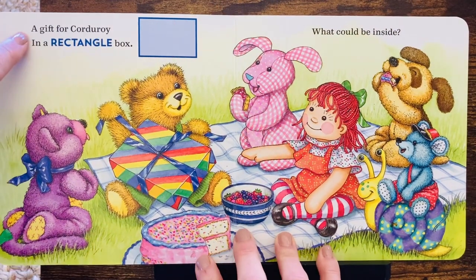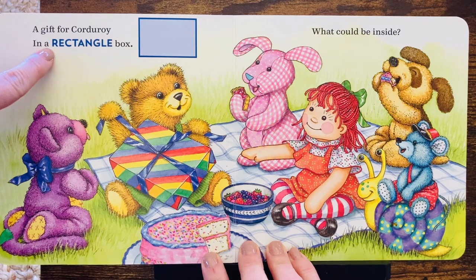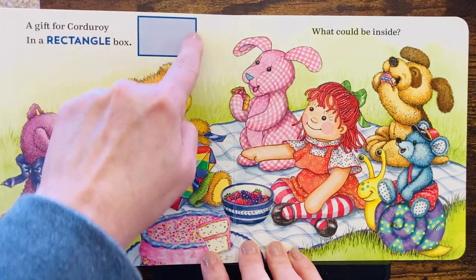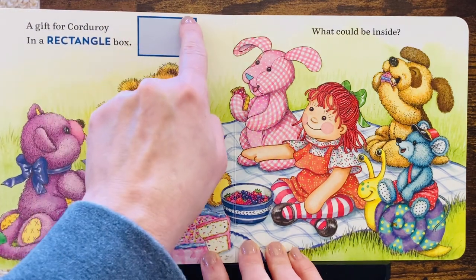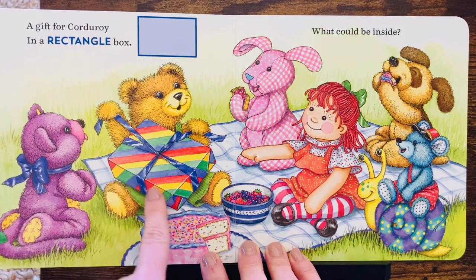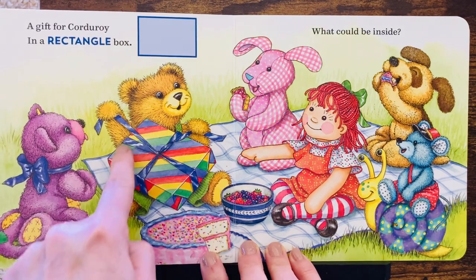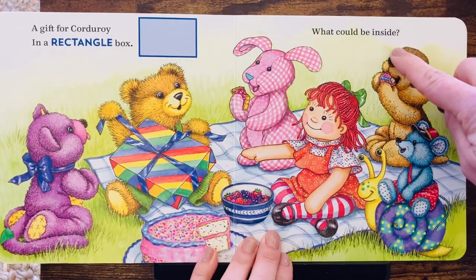A gift for Corduroy in a rectangle box. There's a rectangle. It's like a square, but it has two long sides and two short sides. There it is, the rectangle box.